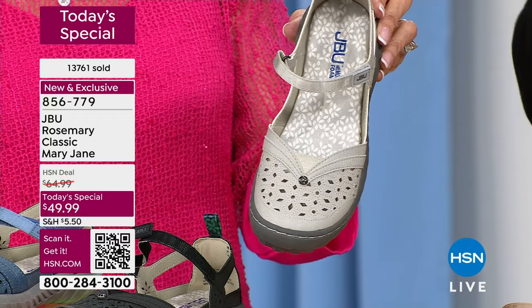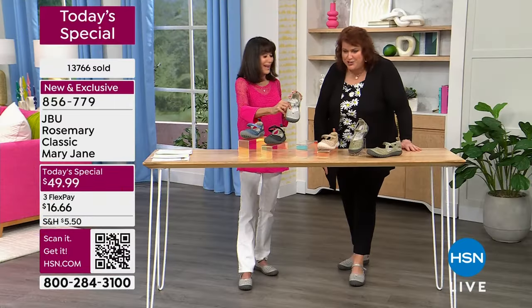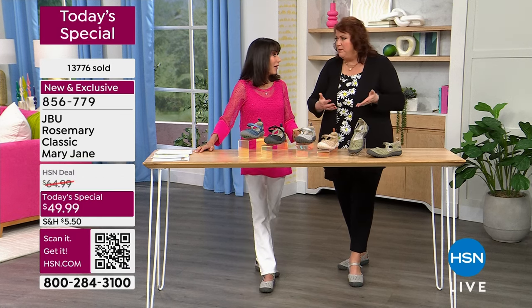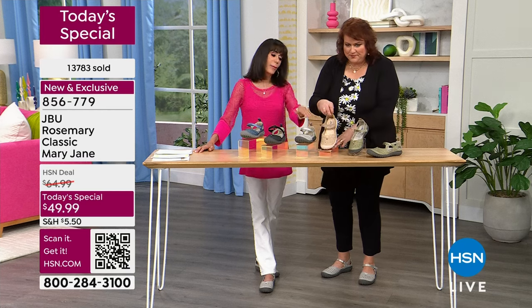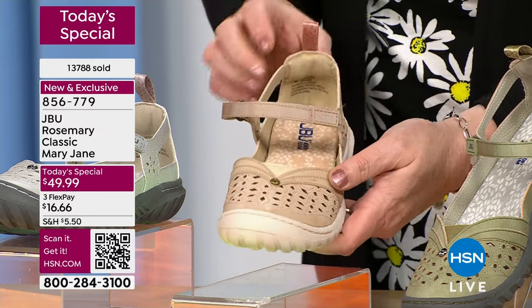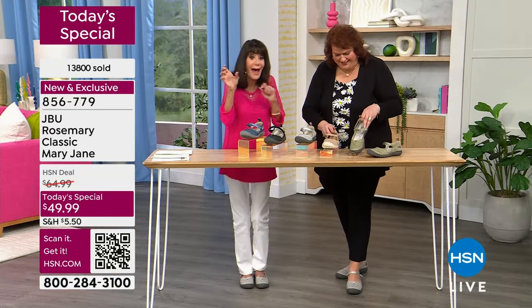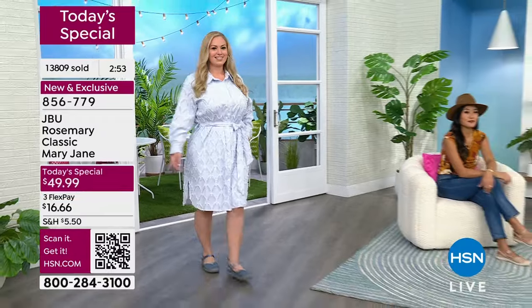If you wear a lot of black or white, you need the gray — it lightens the foot, especially in spring and summer. The light tan is a beautiful soft neutral. The sage — about 1,300 left — is the most limited. We have about 500 people trying to get through, so take your smartphone, open the camera, hover over that QR code, and it'll take you right to the web. Buy as many as you like — we're about to hit 14,000.